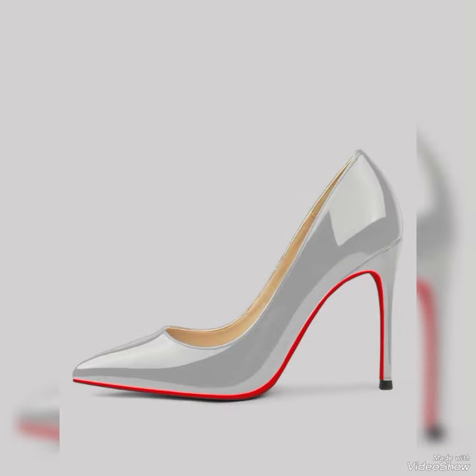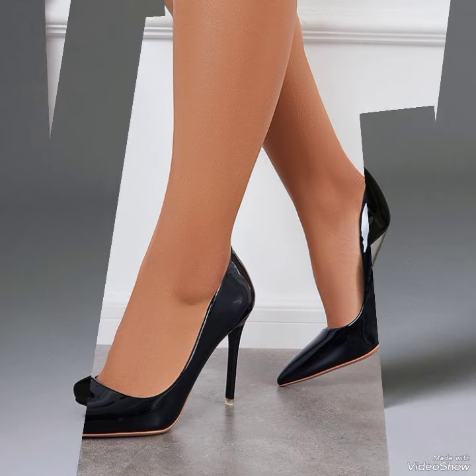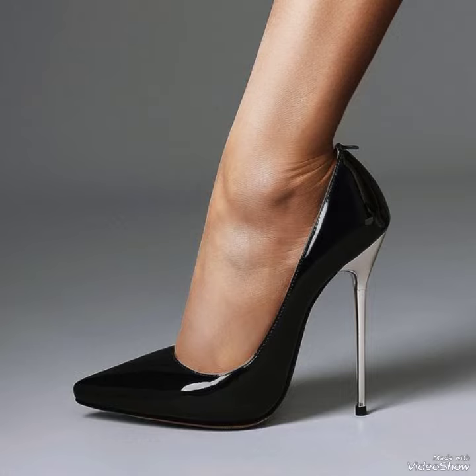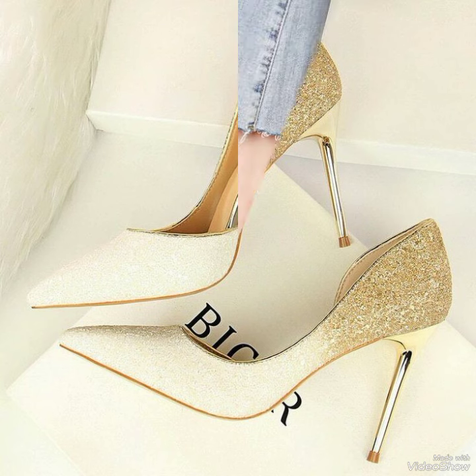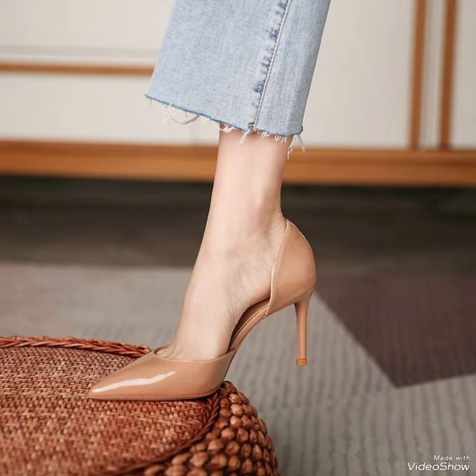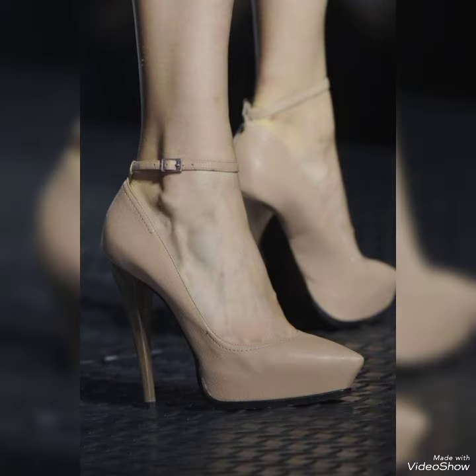When you watch this video till the end, you will know about beautiful designs one by one, and I am sure you will find your choice in this amazing collection of stiletto high heel pumps. All these designs and styles are introduced for yourself — make them part of your wardrobe and you will definitely like it. Your outfit will perfectly match with these designs.